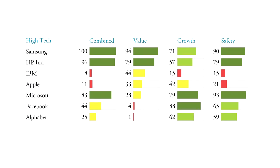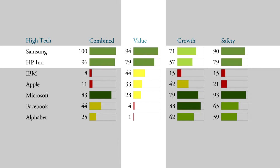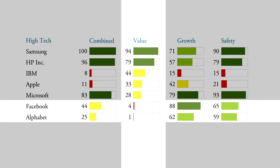What you see here are world-famous technology companies ranked by their value rank in column 2. Samsung and HP are good value — their price is low compared to their size. Facebook and Alphabet, the parent of Google, have very, very low value ranks; they are expensive relative to their current size.